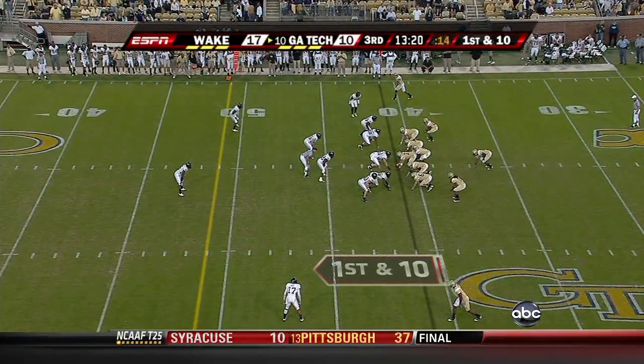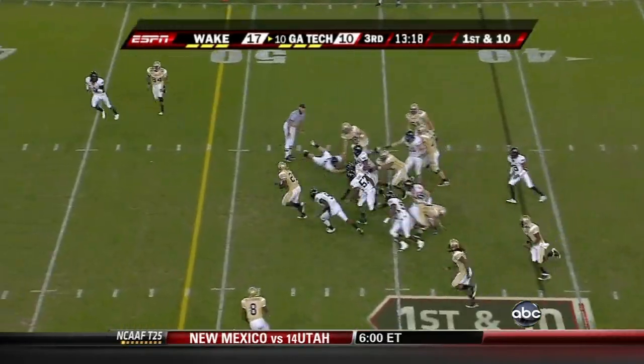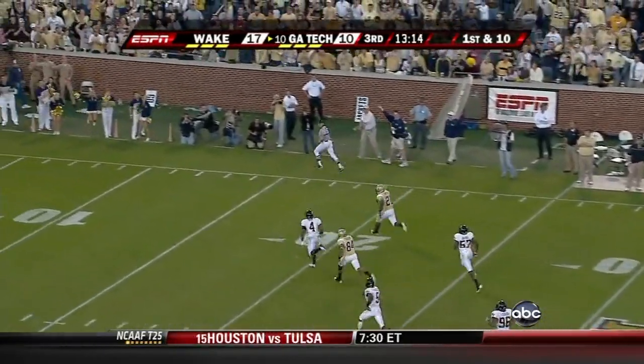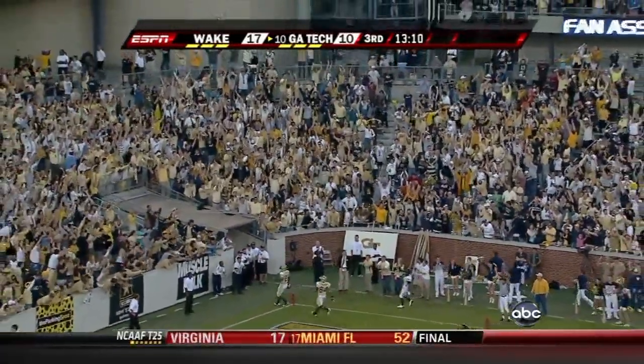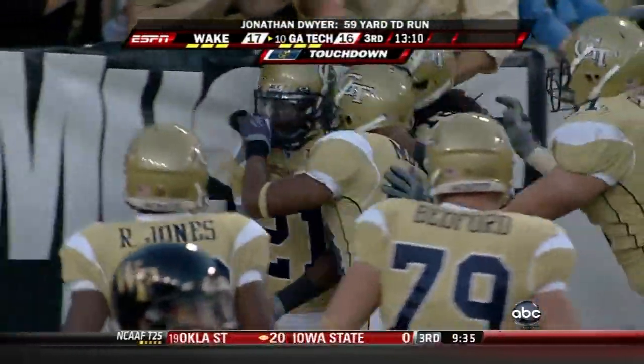You see the comparisons on those numbers — what's hurt them most early is the pitch. Right up the middle, Jonathan Dwyer, one man to beat, he won't get to him. Dwyer busting loose for a 59-yard touchdown.